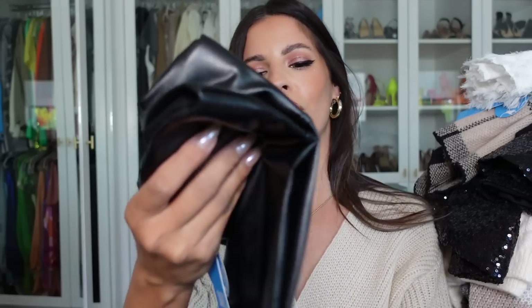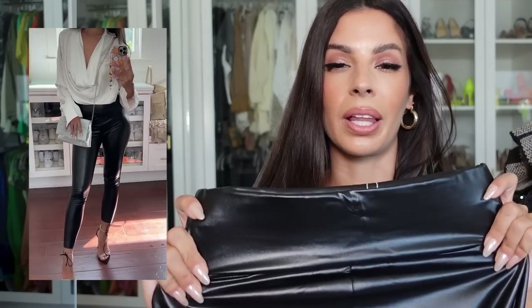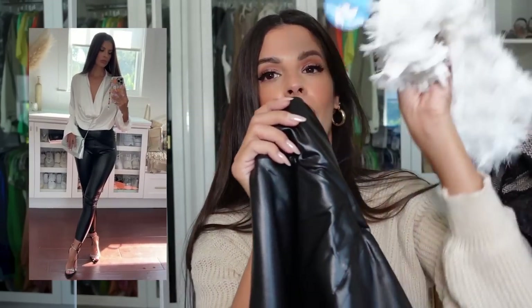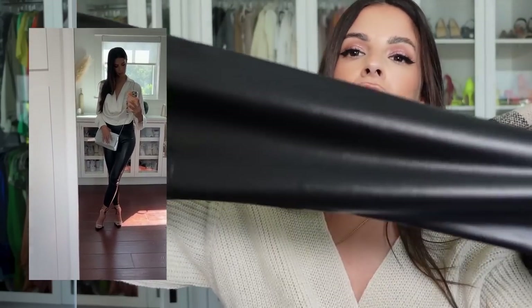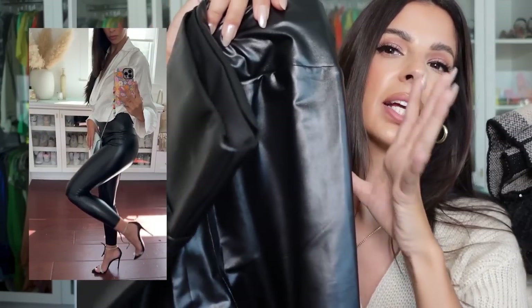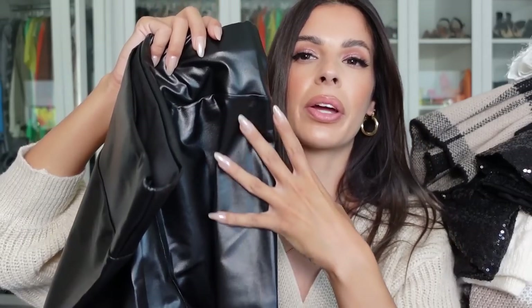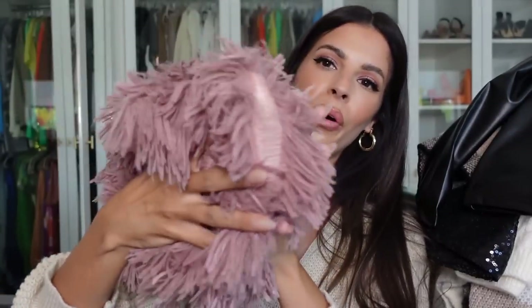We got some leggings! It's not fall without leggings, and I live in them. These are a leathery material with a nice high-waisted band that goes over your belly. They're a typical legging fit — tighter around the ankle — with a matte shine so they look more like leather, not plastic. I love the thick band; it makes the tummy look really nice and smooth.